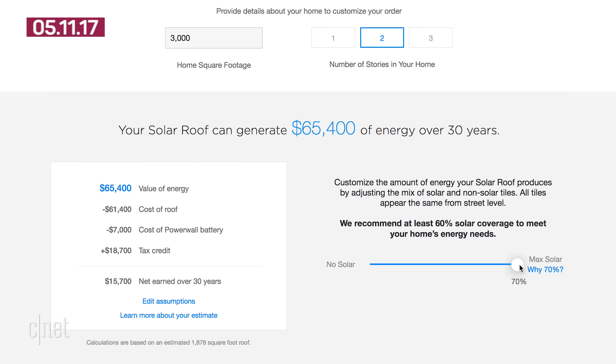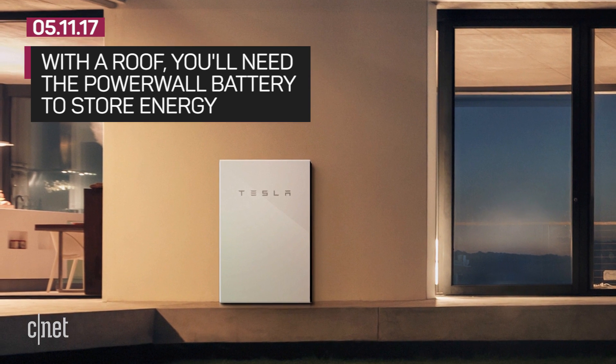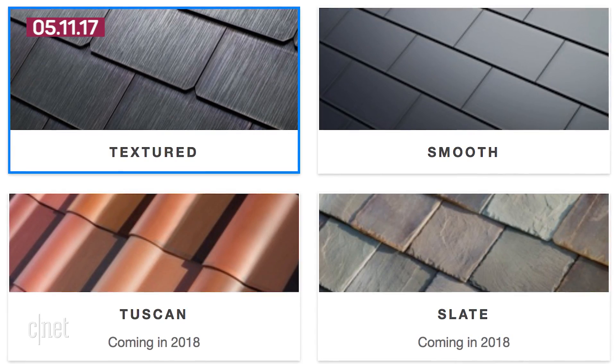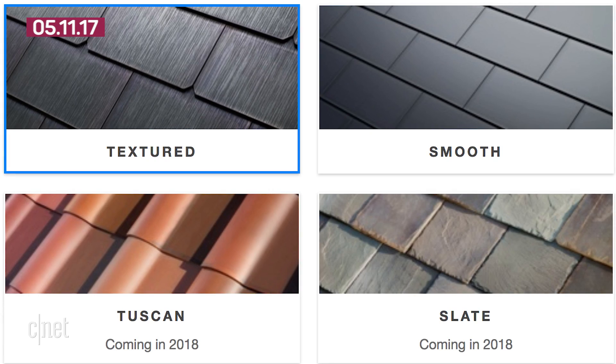Also keep in mind that you're going to need a Tesla Powerwall battery to store all the energy those tiles are collecting. That could be $7,000. Tesla will be rolling out its roofs this summer, but only some tile designs are available now. Next year it's going to begin installations for customers outside the US.